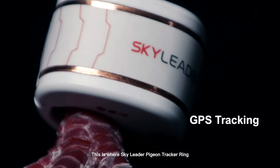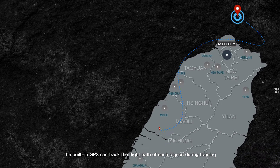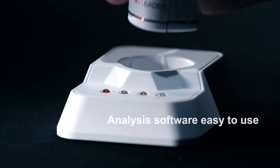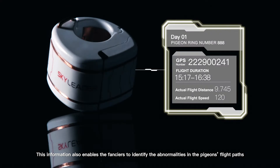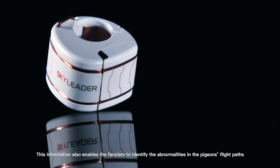Sky Leader Pigeon Tracker Ring. The built-in GPS can track the flight path of each pigeon during training. According to each pigeon's flight performance, this information also enables fanciers to identify abnormalities in the pigeon's flight path.